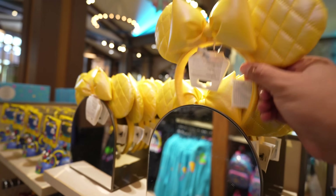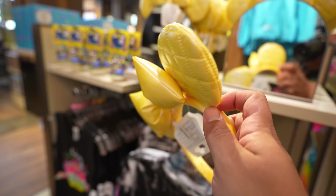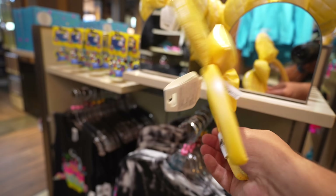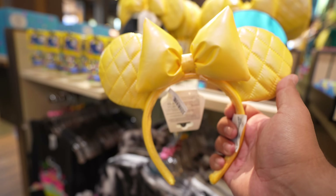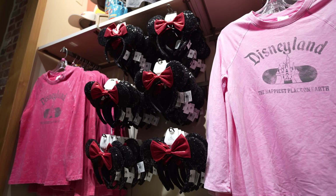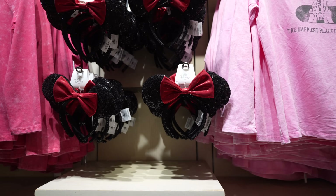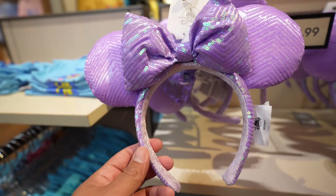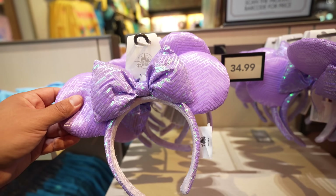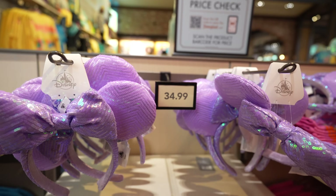Right across from the 2024 ears, they have these yellow ears — I was never a big fan of these. The ears are very flimsy, and the yellow looks like a raincoat material. I do like the diamond stitching though. These are about $34.99. Also here in room three, there are purple sequin ears — I think these were popular when they first came out. Some ears hit, some miss. These are also $34.99.